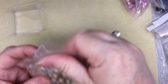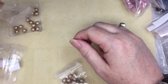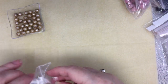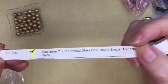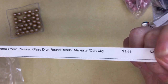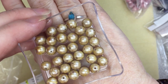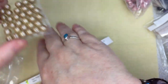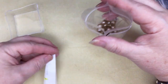This is a reorder because I really like them. These are CZ3651, 8mm Drux in alabaster caraway spice for $1.89 — look at them, they're just gorgeous. And I have to start going out more.